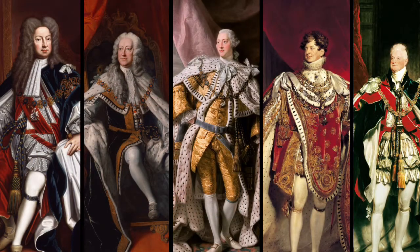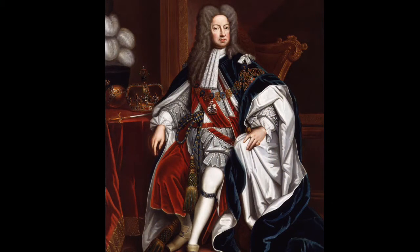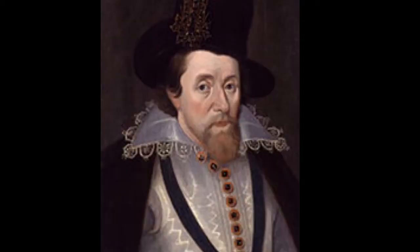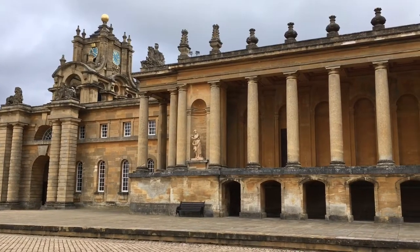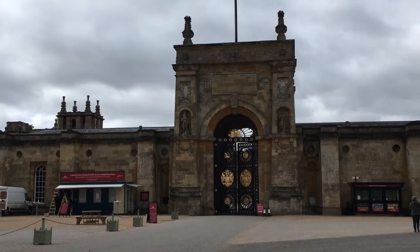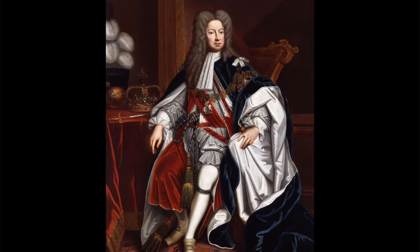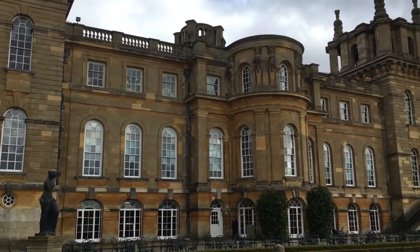Now to talk about the Georgian kings, starting with George I. George I was the son of the first Elector of Hanover, Ernest Augustus, and his wife Sophia, who was the granddaughter of James I of England. When Queen Anne died she had no surviving children, and under the Act of Settlement passed in 1701, only Protestants could succeed to the throne. George's mother Sophia was the nearest Protestant relative, but she died a few weeks before Queen Anne, so when Queen Anne died, Sophia's son George became King George I of Great Britain. George was 54 when he took the throne and could only speak a few words in English.